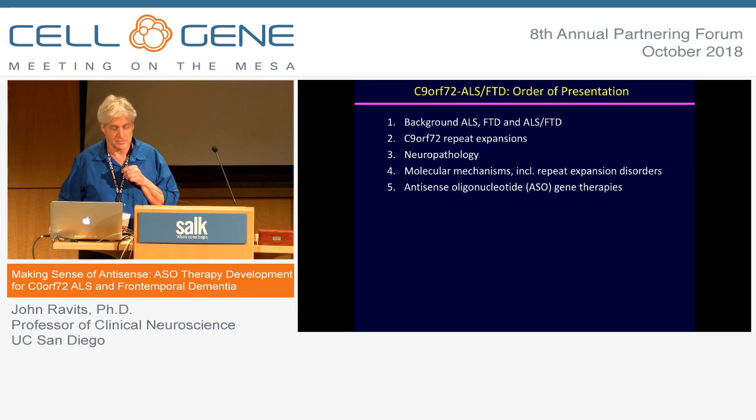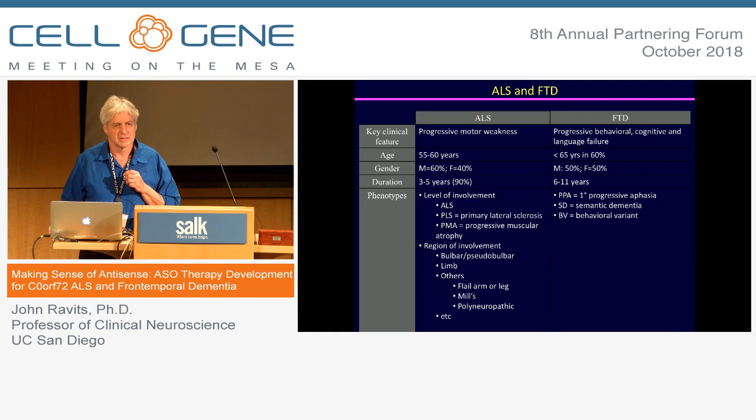The first thing I want to make sure everybody understands is a little bit about the disease ALS, which is similar to spinal muscular atrophy. It's an adult, usually idiopathic, progressive neurodegeneration, and patients will generally progress and then die within a period of about three to five years. So it's a death sentence for most patients at variable rates of progression.